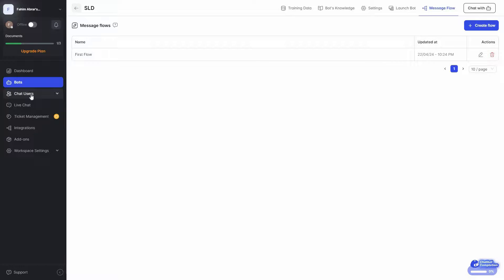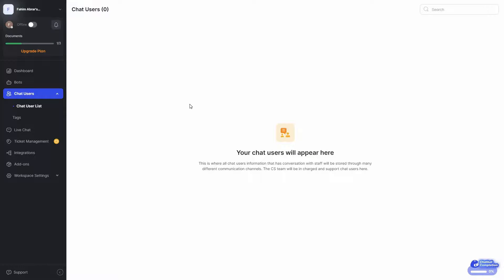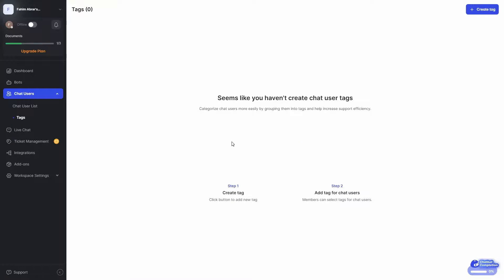On the left side we have the chat user section. You can get all the user list from here. Whenever someone wants to engage in a conversation with your chatbot, they have to provide their name and email, so you get the lead information. You can also manage and create tags for users.